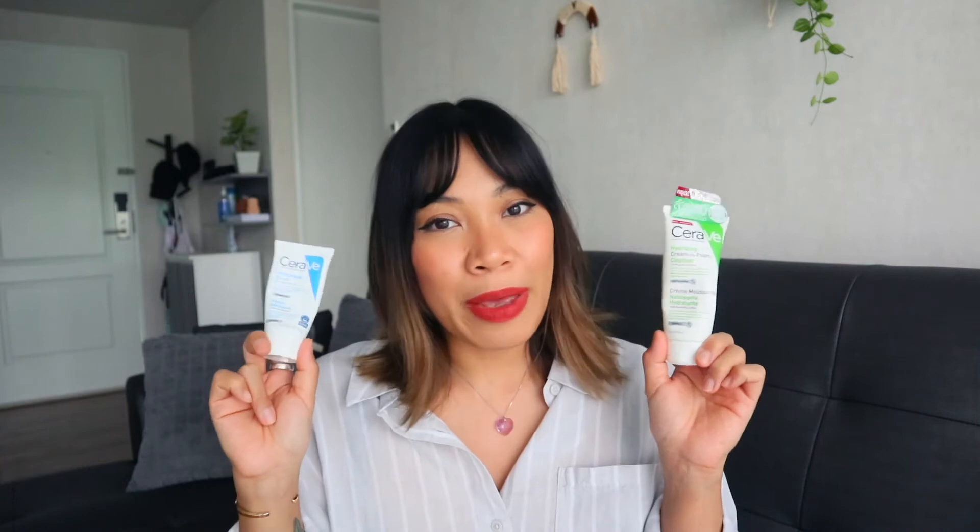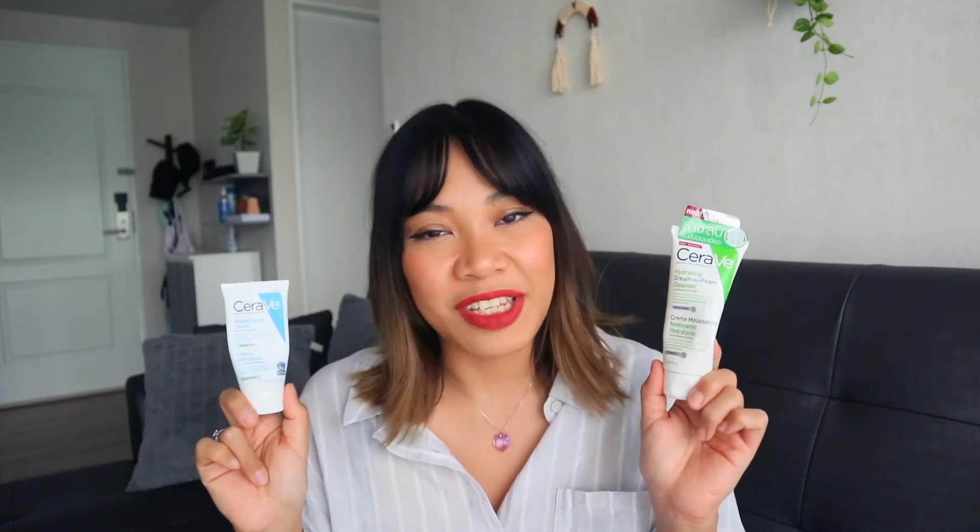Hi everyone, welcome or welcome back to another video. For today's video we are going to talk about these two products that I finally finished using. I already showed them in another video, so I put the link down below or here in the card. Before jumping to the video, if you're not subscribed to my channel you better subscribe. A couple of months ago I talked in one video about what happens to my skin when I moved here in Thailand, and they became my must-haves in my skincare routine.